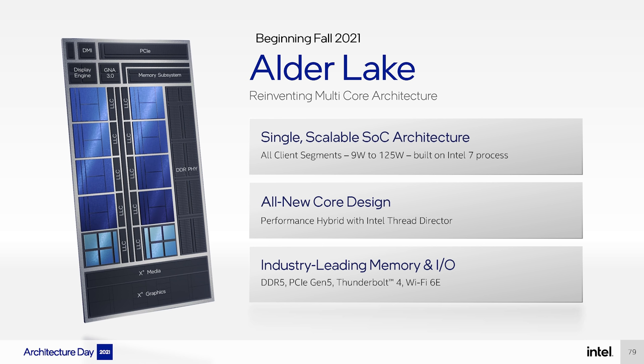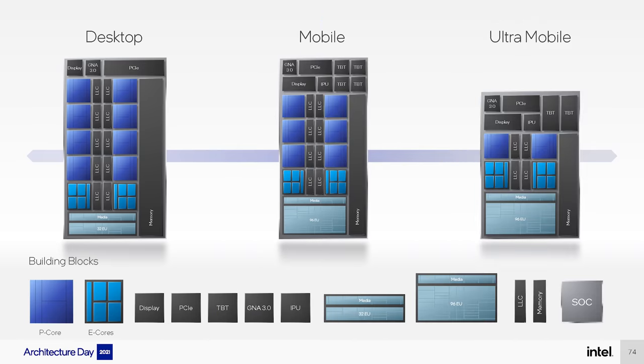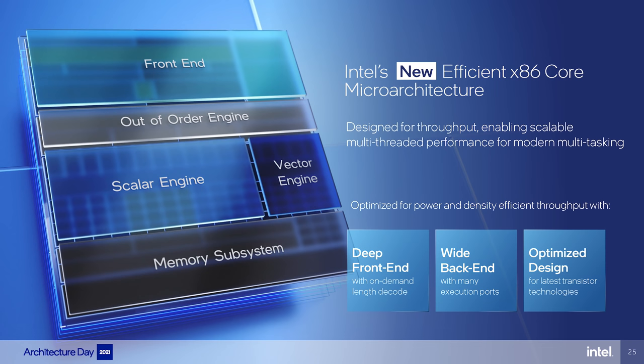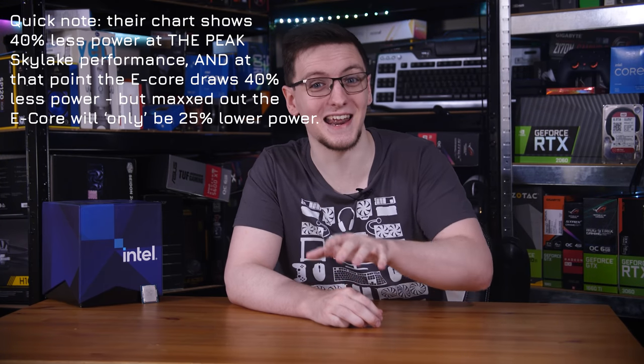Now with Alder Lake, it's meant to be all one process node — what was formerly called Intel 10nm Enhanced SuperFin, but is now the more catchy Intel 7 — and it's meant to be all one die, one physical lump of silicon, but this time you get a much more even split of performance and efficiency cores. It looks like the E-cores are neatly in groups of four. As Intel showed in their architecture day, the new Gracemont efficiency cores can offer as much as 40% more performance on a single thread compared to a Skylake or 6th generation core while using 40% less power.